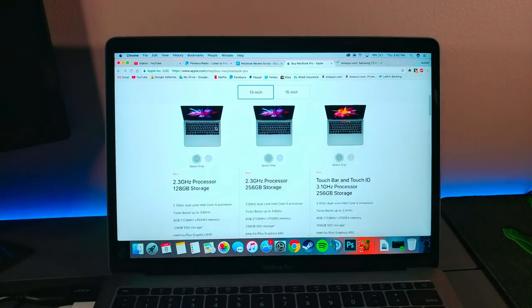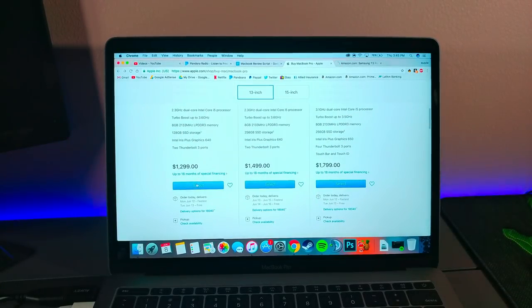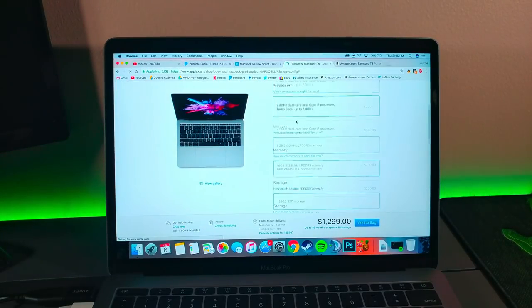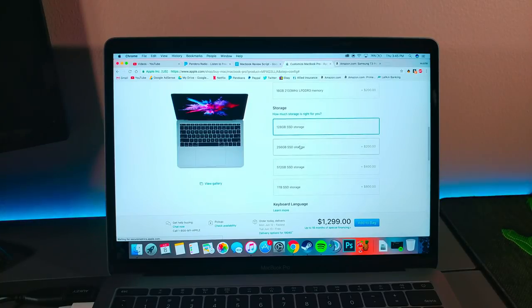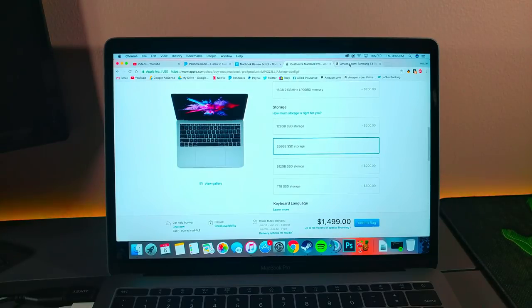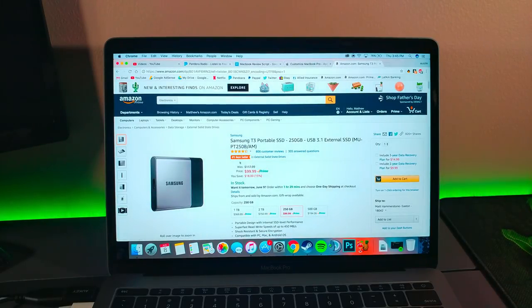Like all Apple products, if you want to upgrade something in it, you're going to pay for it. For an extra 128GB on the MacBook Pro, you're going to pay $180. And for $99, you could get yourself a 250GB external Samsung T3 drive.